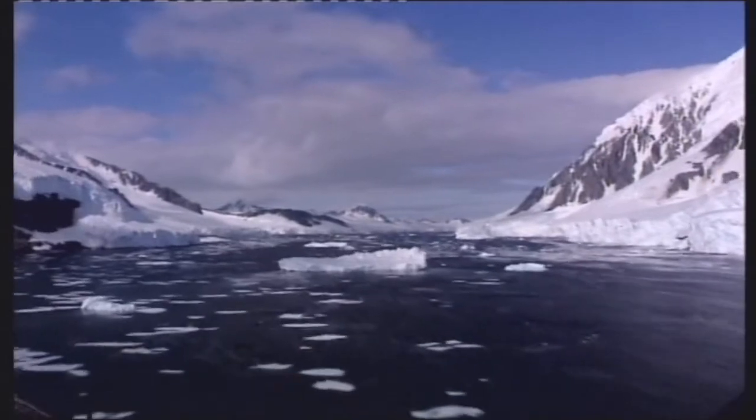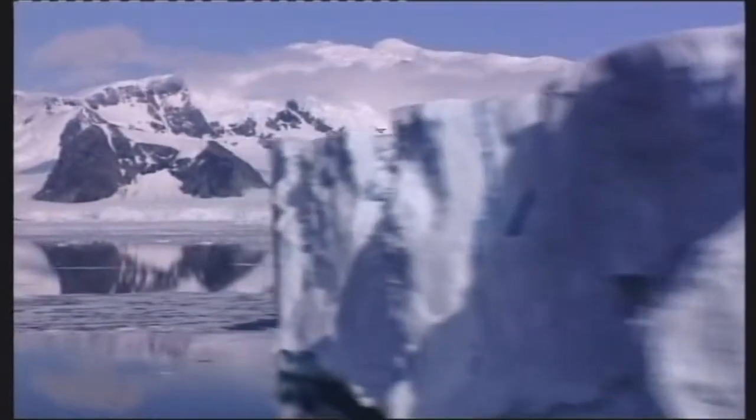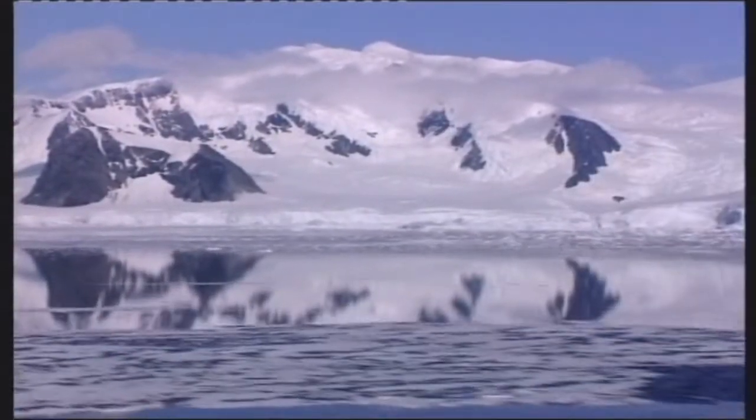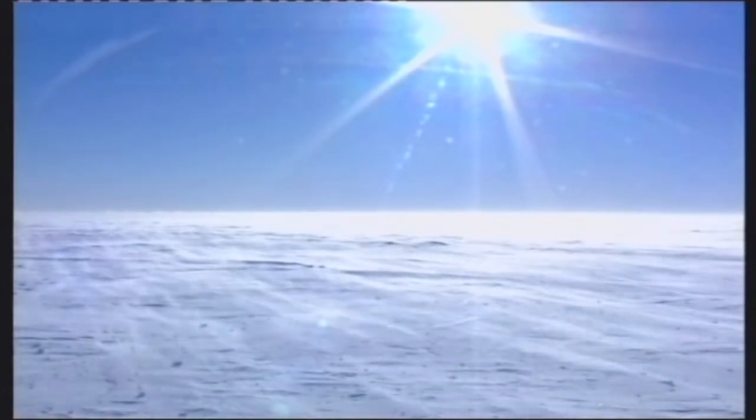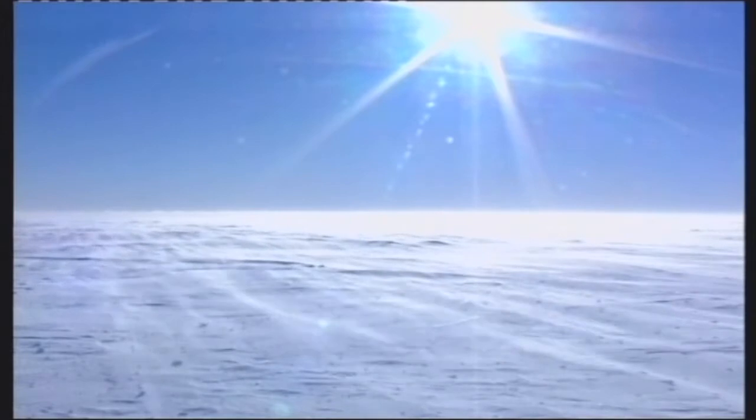Antarctica is the world's most remote continent. It's covered in snow and ice and is home to the South Pole and a lot of penguins. It's also the coldest, driest and windiest place on earth.